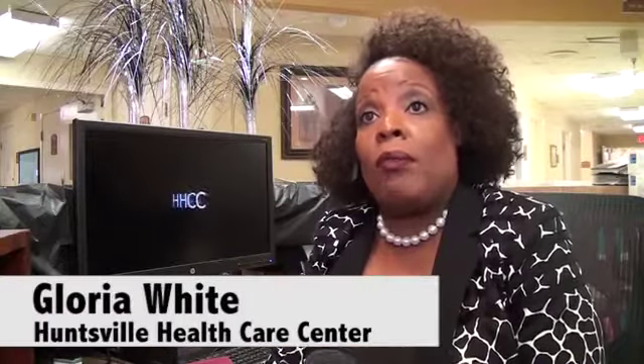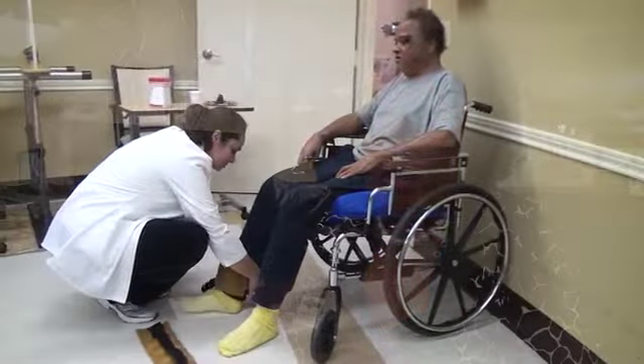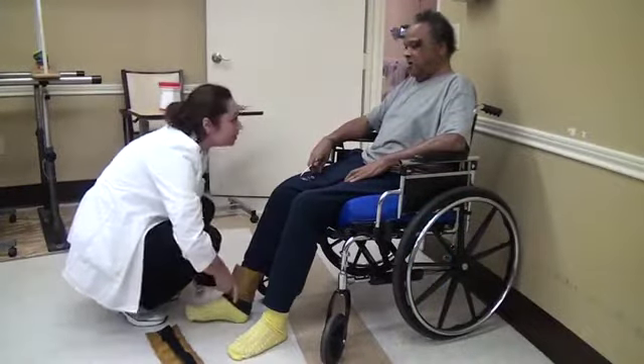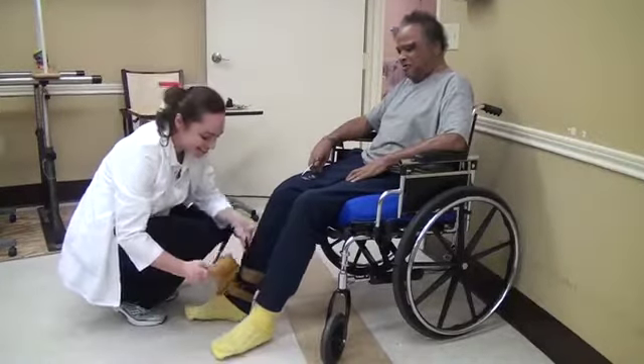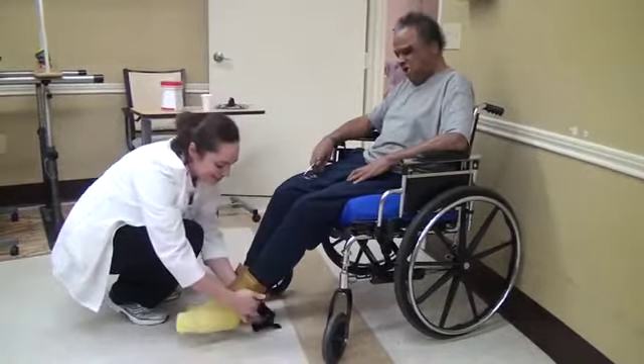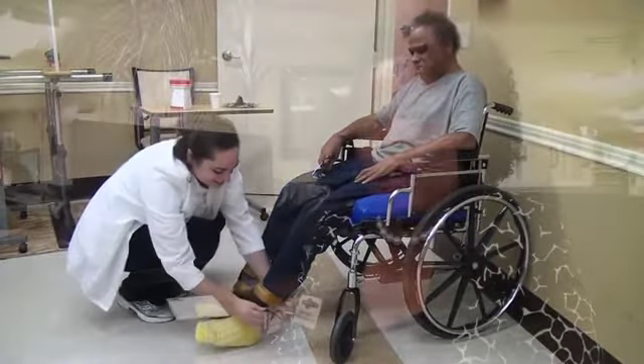We strive to make sure that our floor staff have that same love, feeling, and compassion for each one of our elderly residents who comes into our facility. It's a must, and we have a great floor staff here at Huntsville Health Care, because we make sure that we show love to each and every one of our residents and their families.